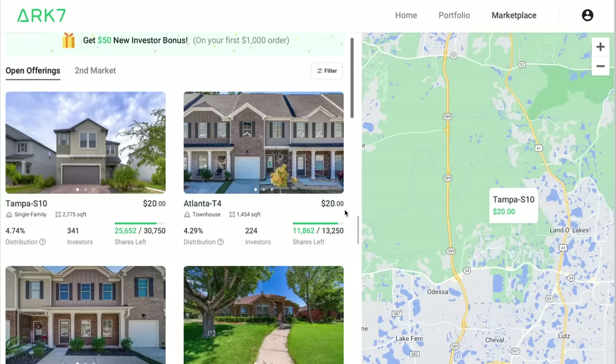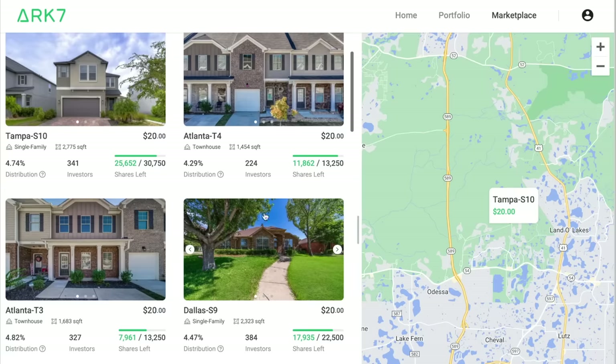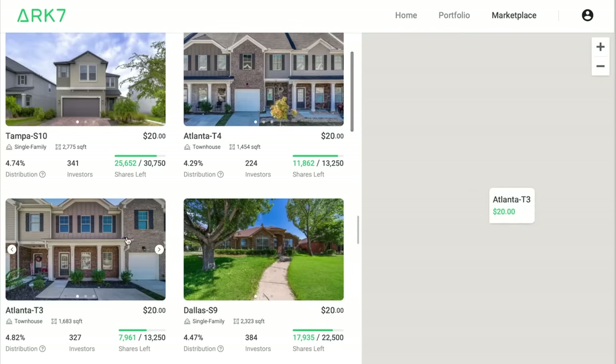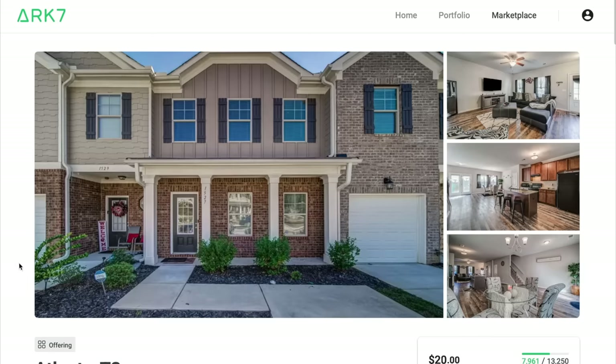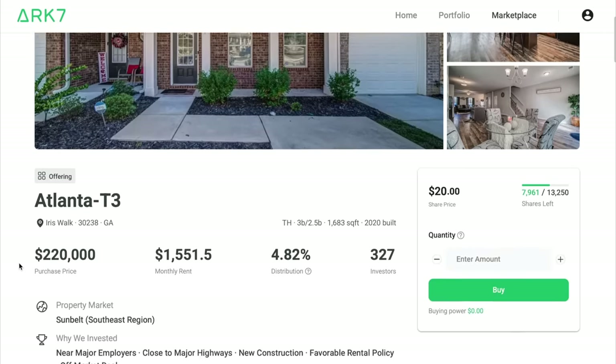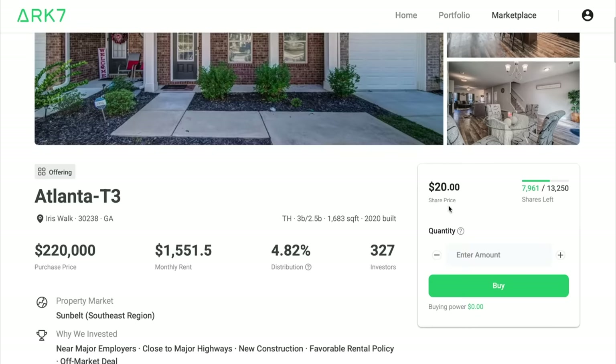You can go over to the marketplace and look at all the options. For example, this townhouse is $20 a share, with a set number of shares remaining. You can see all your analytics, all the details about your cash return, the school districts, and everything. It's really cool.